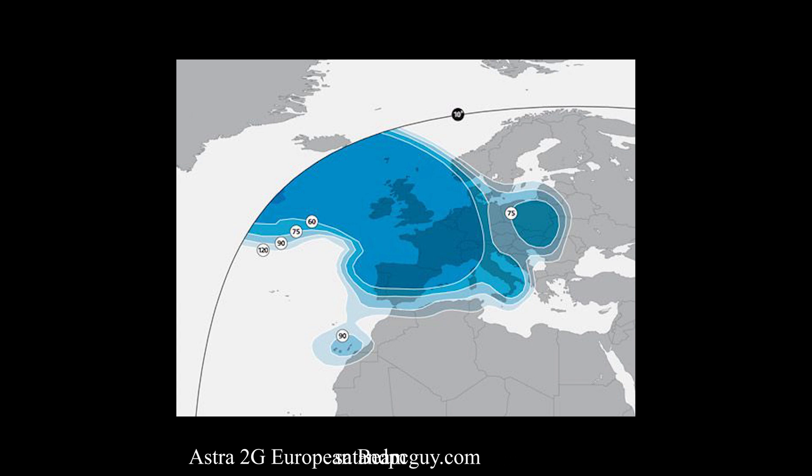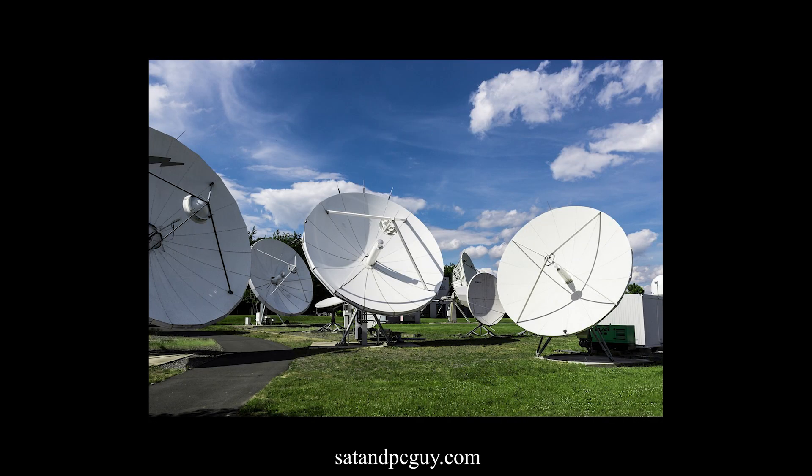FreeSat, on the other hand, is available in other countries. The UK Astra 2 satellites have a much wider reach than the Freeview transmitters. As long as you have the correct size satellite dish for your location, you can receive the UK FreeSat channels.